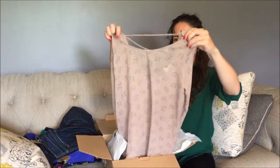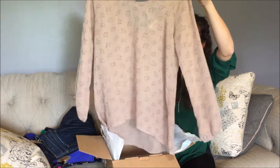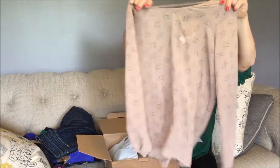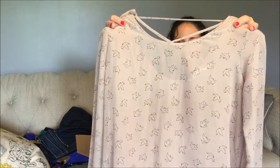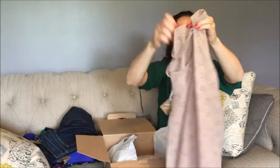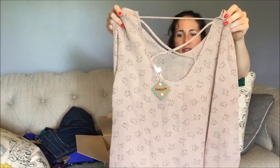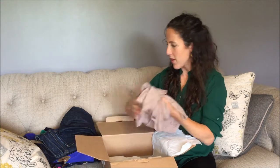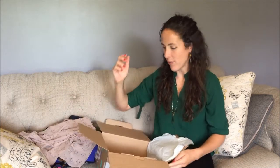And then this flowy top — I'll have to wear a tank top underneath it, but it has little swallows, birds on it, and it's got a cute back too. That'll be cute with ladies too. So yeah, that's my box from ThredUp.